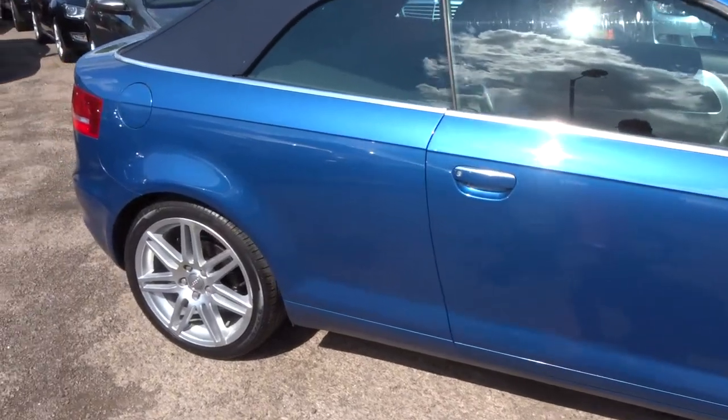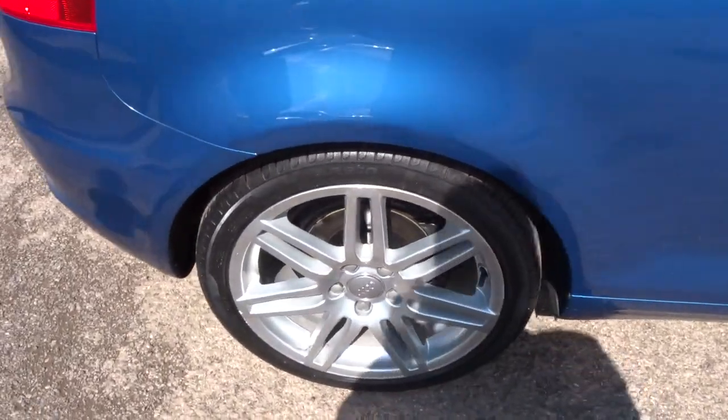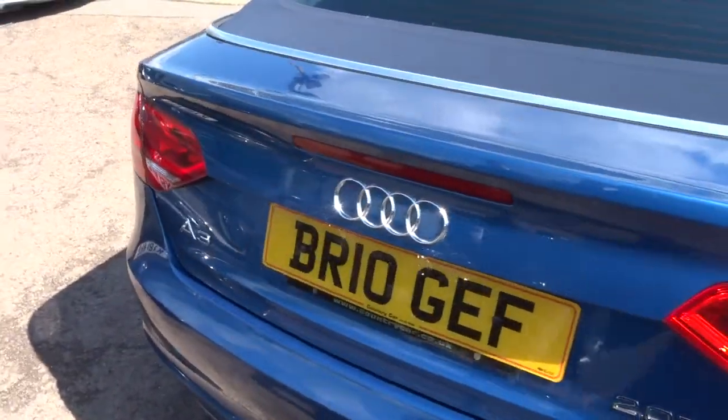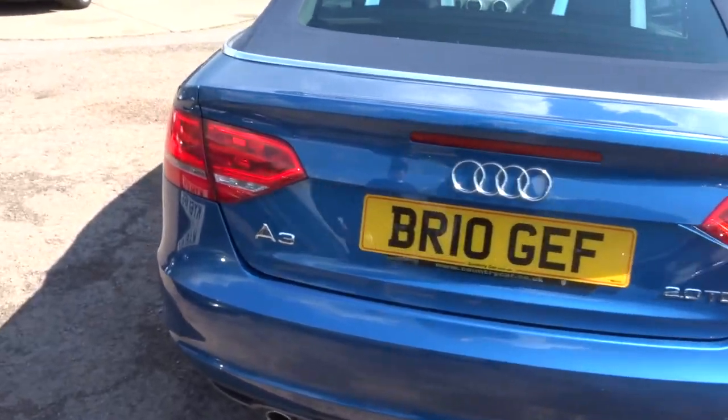So this is the S line, with beautiful Audi alloy wheels. The soft top is also in blue, which contrasts very well with the silver chrome. It's a 2 litre diesel, semi-automatic.